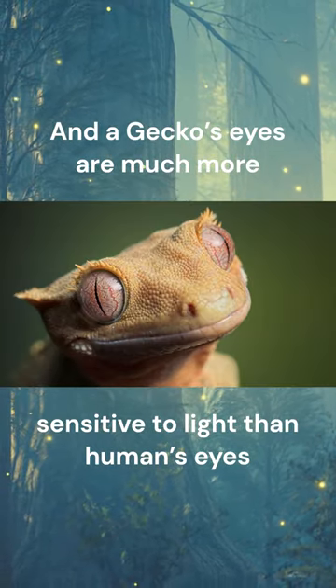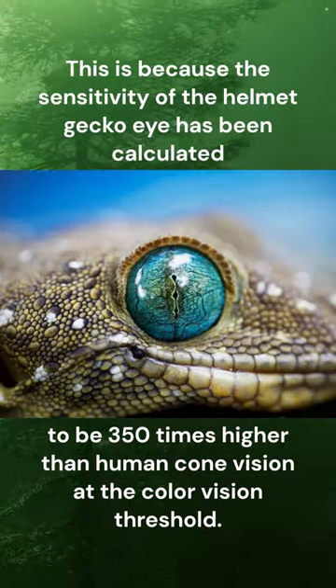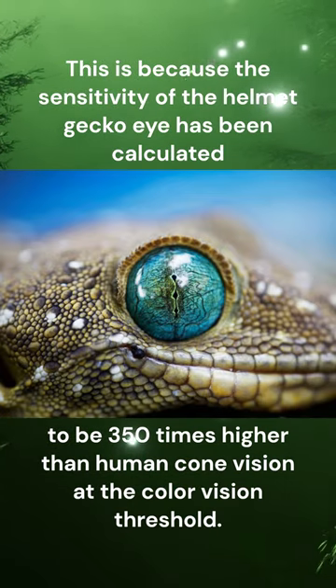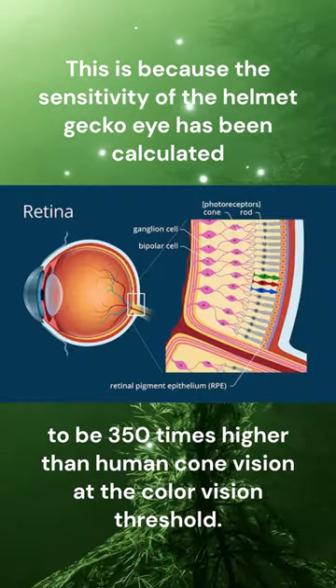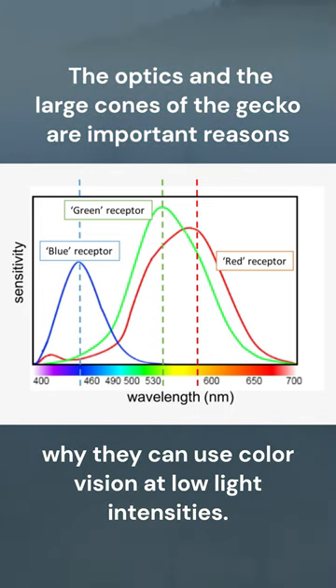A gecko's eyes are much more sensitive to light than human eyes. The sensitivity of the helmet gecko eye has been calculated to be 350 times higher than human cone vision threshold. The optics and the large cones of the gecko are important reasons why they can use color vision at low light intensities.